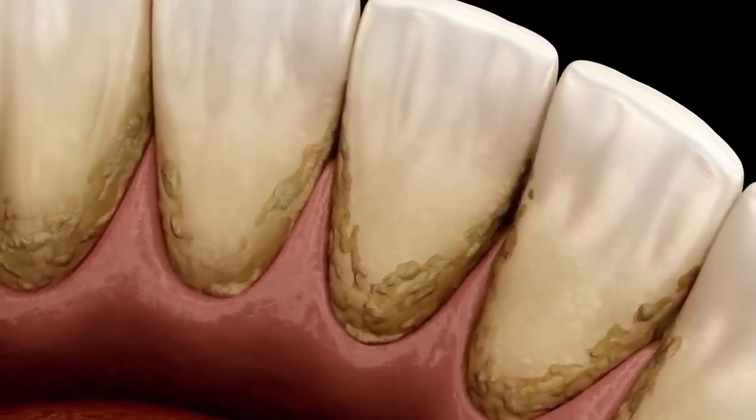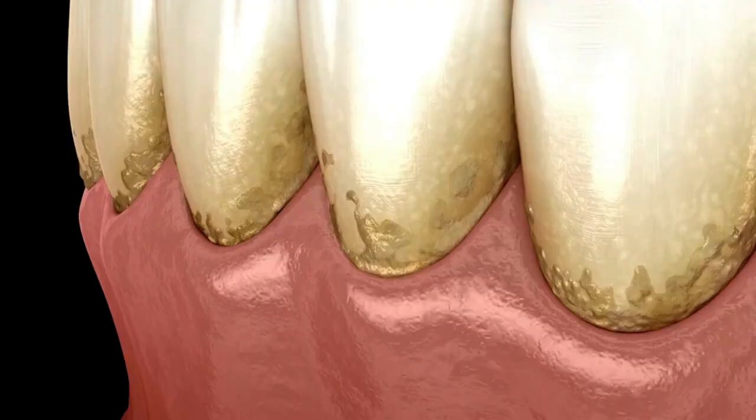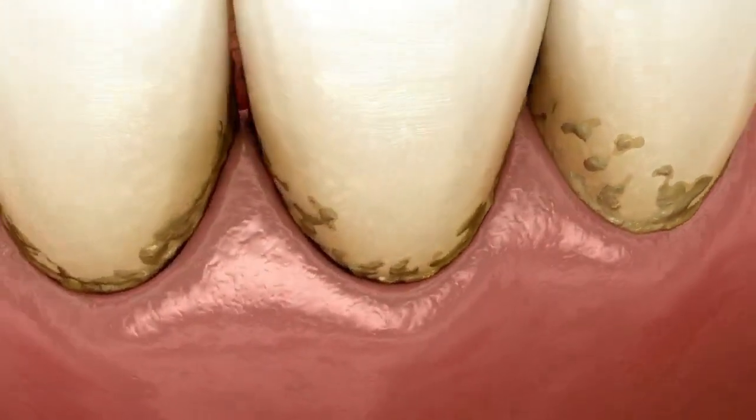Gingivitis doesn't have to rule your smile. With consistent care, natural support like tea tree oil, and a little patience, you can reclaim your gum health naturally.